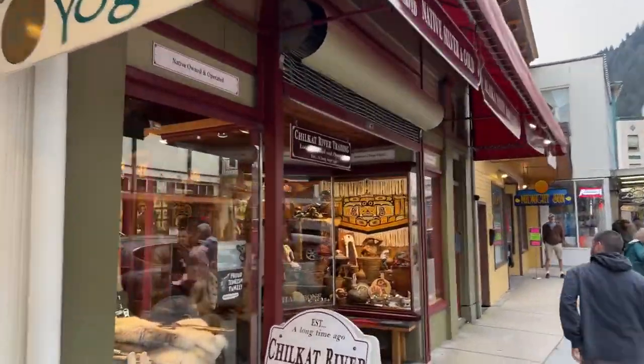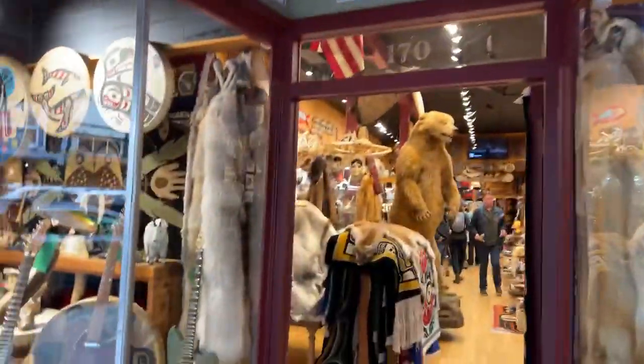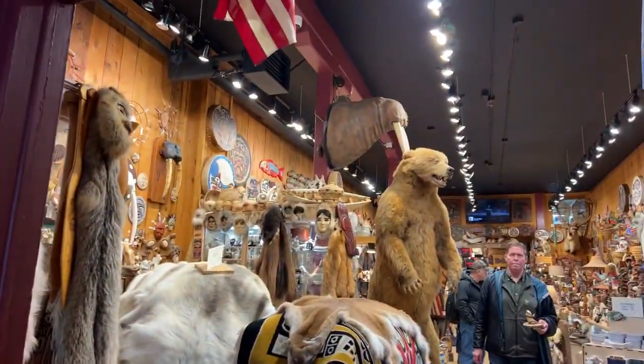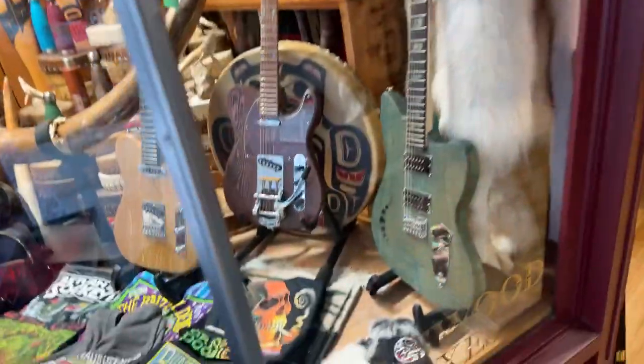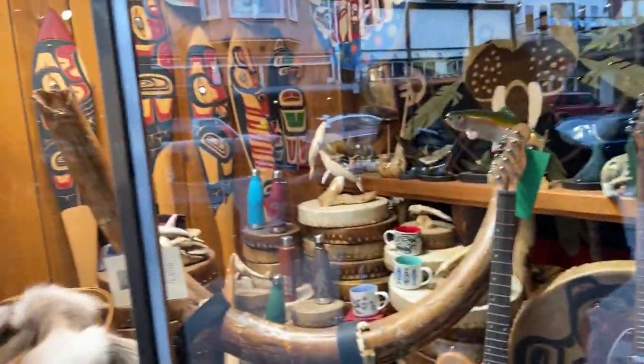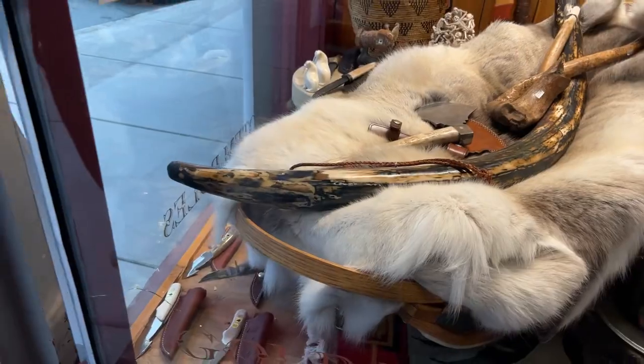I think this is where they told me not to record. Locally owned and operated. Of course, they have furs. Look at these guitars. And a mammoth tusk — and that would be another mammoth tusk then, I guess.